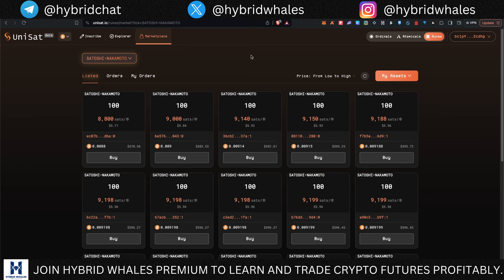Welcome back to Hybrid Whales. First off, let's start with the mint from last day which was Satoshi Nakamoto — I minted this one. In my previous video I explained everything about runes, and if you haven't watched that video yet, I really don't think you would understand anything I'm going to share here. So make sure you watch that video first and then come back, because this is going to be part two of that.